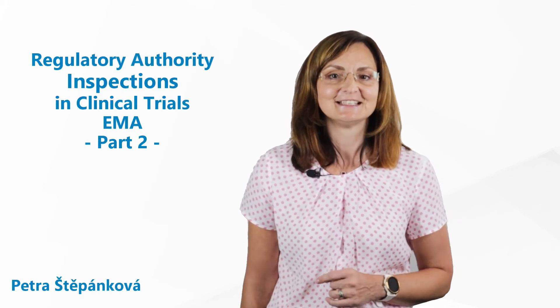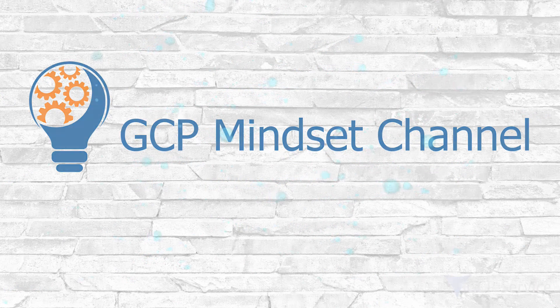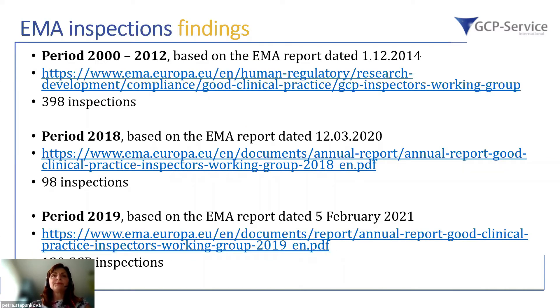Welcome to the GCP Mindset channel. Today's topic is Regulatory Authority Inspections in Clinical Trials, part 2. We will look into data shared by individual regulatory agencies. Let's start with EMA, the European Medicines Agency, and especially data shared by the GCP Clinical Practice Inspectors Working Group. There are several reports which I took as a source of information for this webinar.